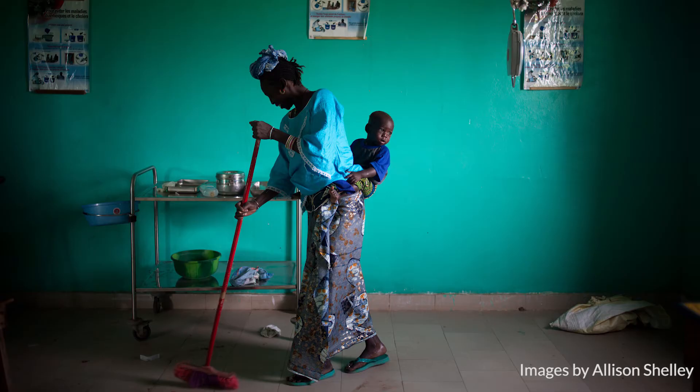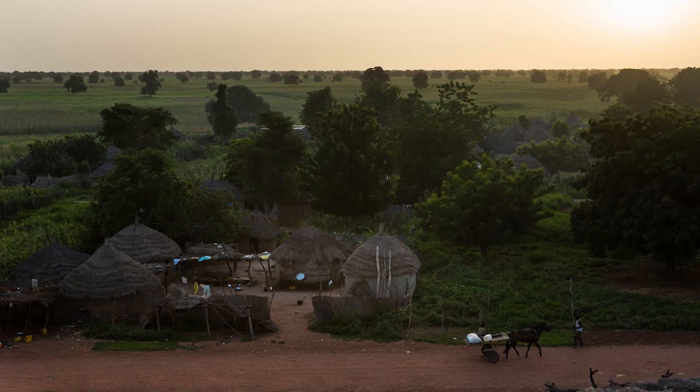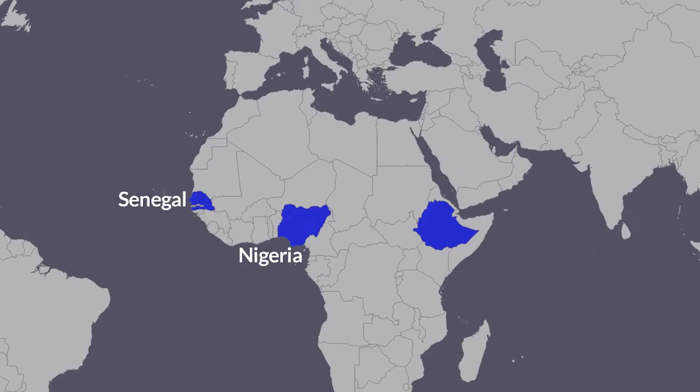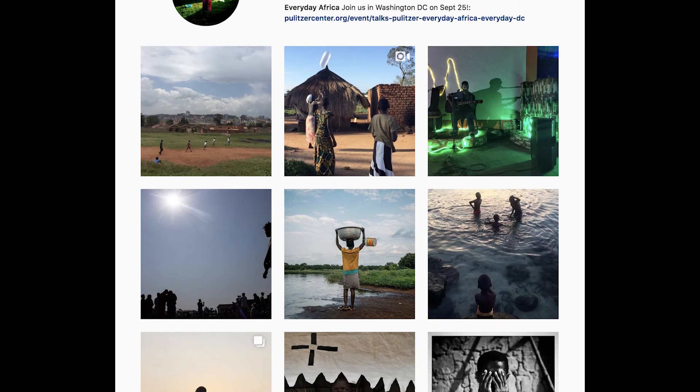Today we're going to talk about techniques that photographers use to catch the attention of the viewer and better communicate a story. All the photos we're going to see were taken by me on my phone in Nigeria, Senegal, and Ethiopia using techniques that you can copy. And they were all taken for an Instagram feed called Everyday Africa.